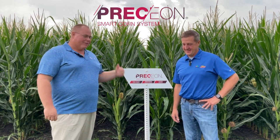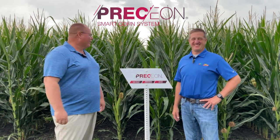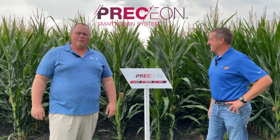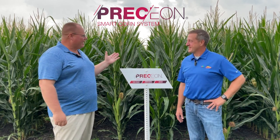Hi, this is Lance Tarchione, Technocleronomist with West Central Illinois DeKalb and ASGRO team, here with my colleague Chris Cowlile, standing in front of some great looking short corn in a lightning storm, which is cool. And we've got three different hybrids planted here.